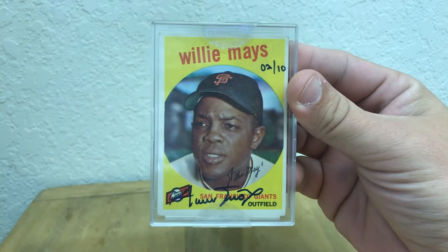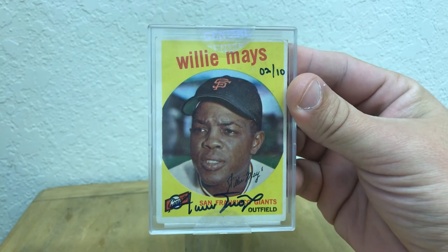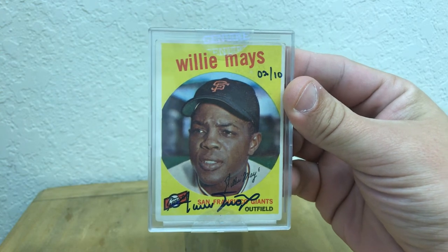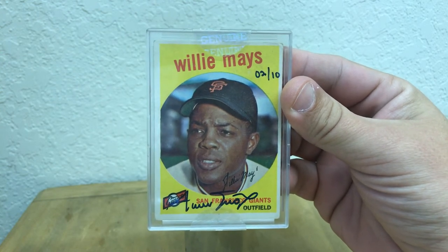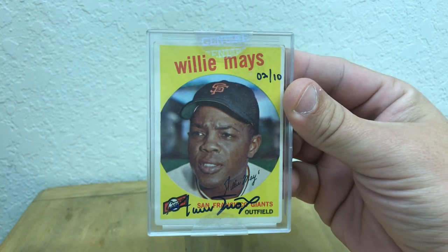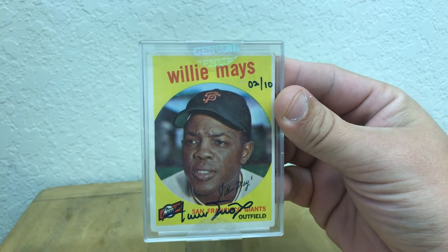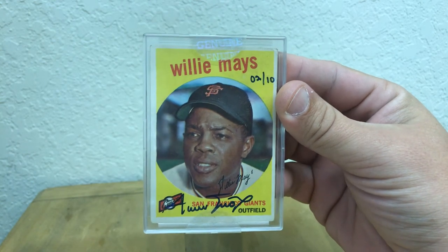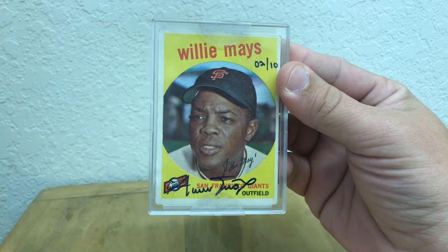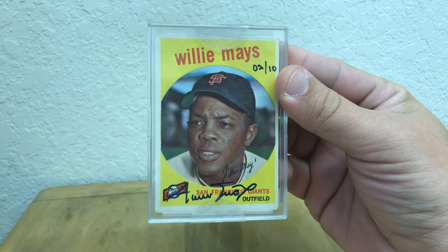What I want you all to do for this is make a video and show me your favorite autographed card that you have in your collection. It can be any sport, any reason — just show me your favorite autographed card and tell me a little reason why. Then link it in the comments, and we will randomly draw a winner.